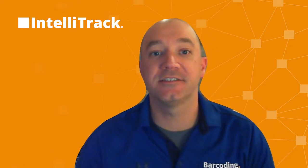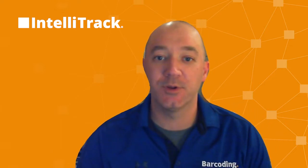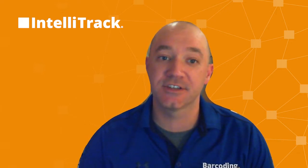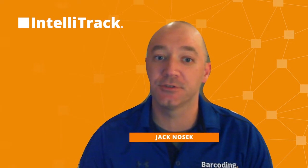Hello, I'm Jack Nausek, Principal Software Engineer at Barco Incorporated, and this is Tracking IntelliTrack. We provide you with a brief overview of the platform updates for IntelliTrack. I'm excited to share with you all of the updates and features coming out with our 2022 Q3 release.